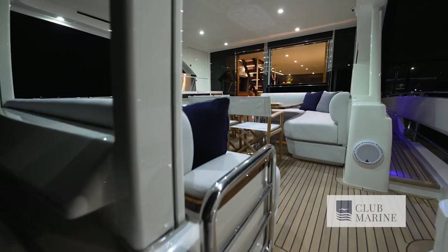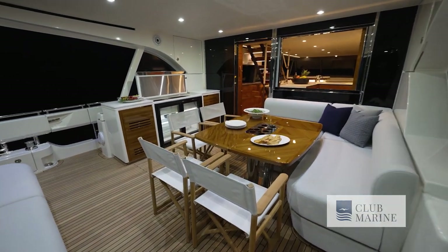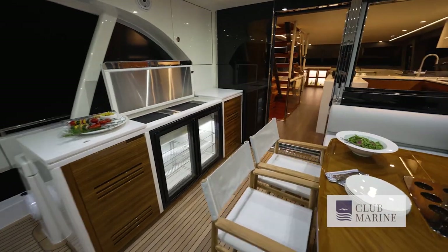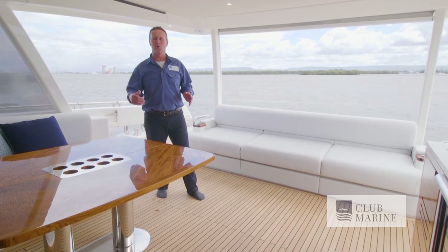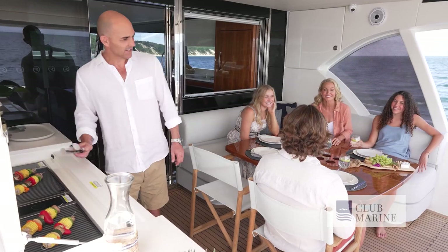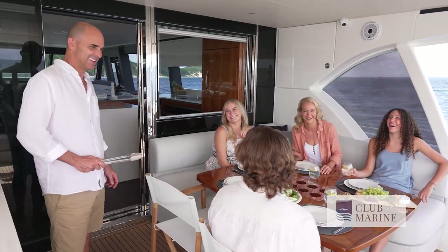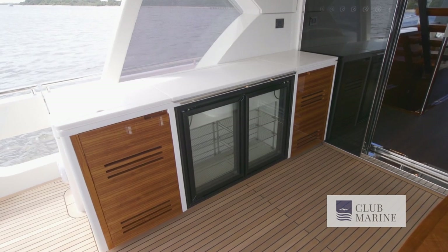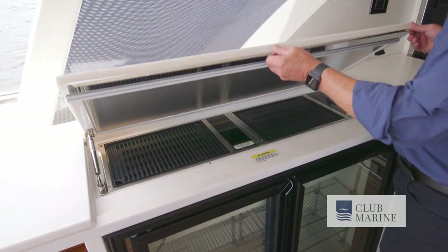When I first saw the artist impressions of this, it looked a little bit blocky, but seeing it in the flesh for the first time, it is actually far more open and stylish than you think. That's the work of an Italian designer called Luca Vallabona, who worked with Riviera for the first time. He's from the superyacht and megayacht world, and you can see those design touches coming through. There's a really nice wet bar here with a two-burner grill, fridge, freezers — everything you need.